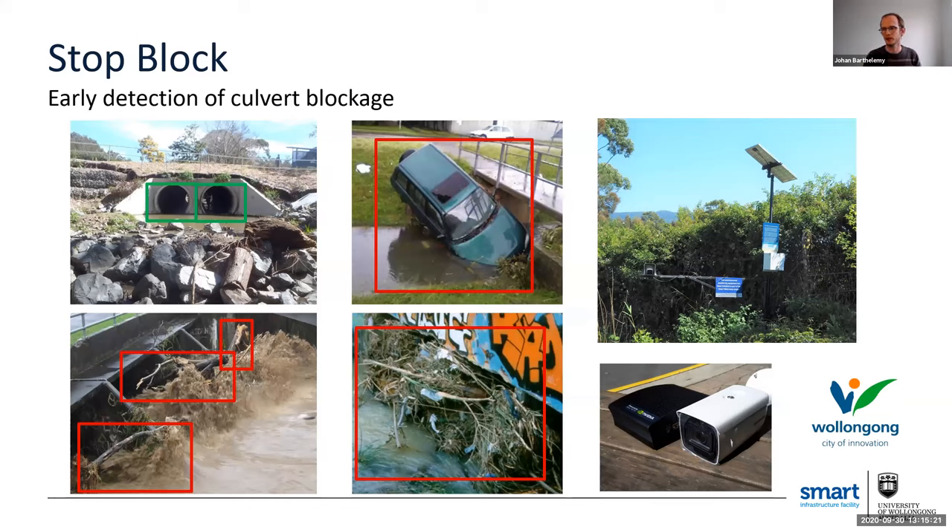Another early warning system we're developing with one city is storm drain blockage detection — where we do early detection of drain blockage. Detecting that early is really important because a blocked drain will have a huge impact during the next storm event, causing significant flooding. What makes this system special is that it's autonomous: we can deploy it anywhere on its own, it's solar powered, it runs 24/7, and it has been optimized for power consumption — we optimized both the accuracy of the detection and the AI software so it doesn't use too much power during processing.